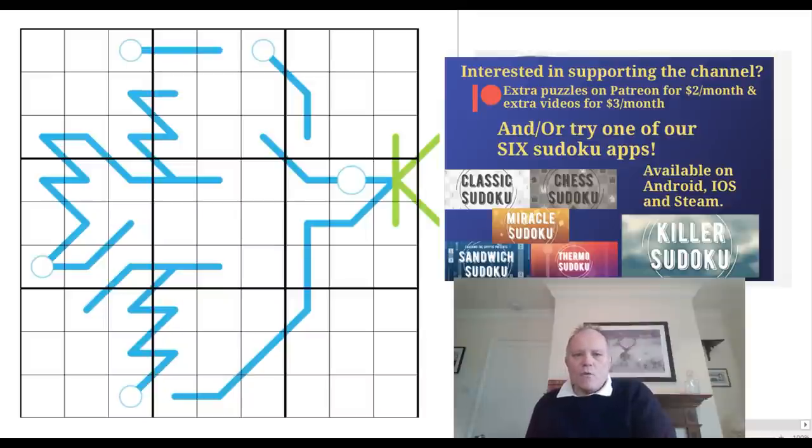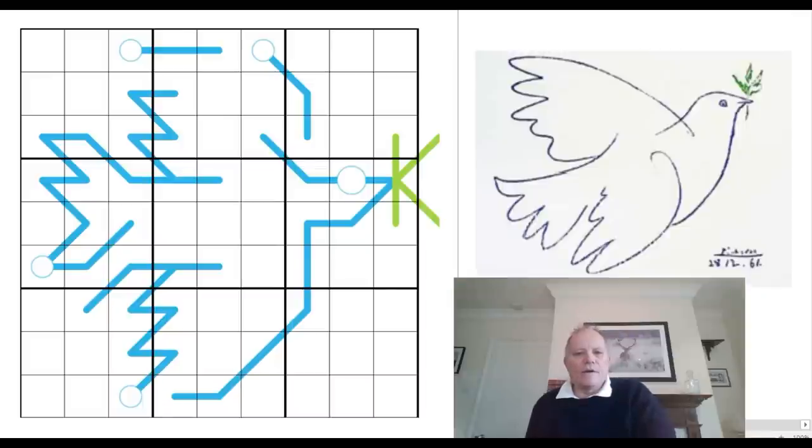There were two puzzles in there by Mr. Toffee, who I think is the man known to us as Tom Fry, who has specialized in slow thermo puzzles. I found this very excellent representation of Pablo Picasso's 'La Colombe Bleu' — the Blue Dove — which you can see pictured here, and you can see how well that has been rendered in sudoku form.